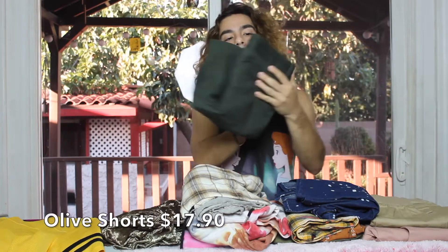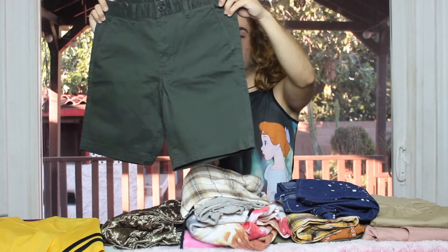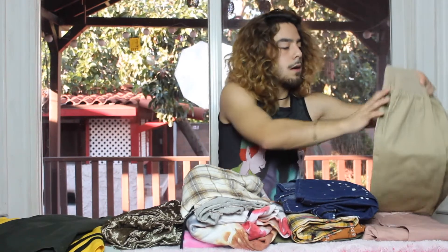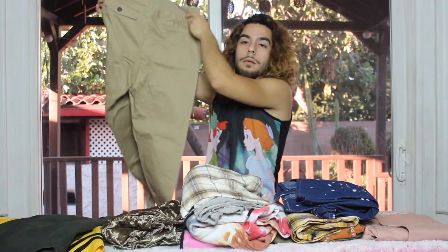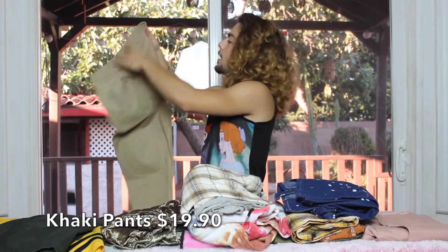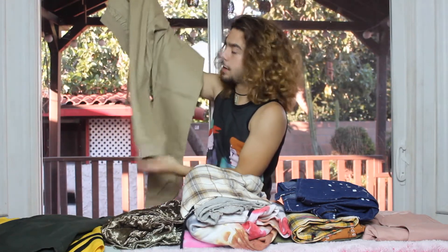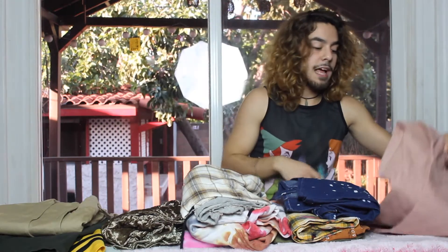These are the first shorts I got from Forever 21 — they're super cute, right above the knee, a really deep green. I love them, super comfortable with extra pockets. The first pair of pants I bought there are these pretty beige tan joggers with an elastic band on the waist and elastic bands on the ankles — adjustable. One of the main things I love about Forever 21 is that most of their pants are adjustable so you can fit them to your waist size.